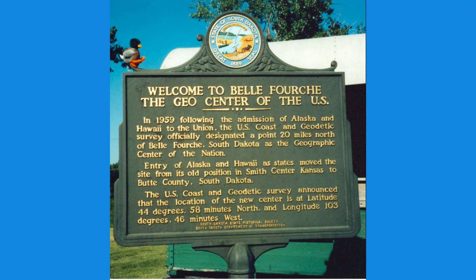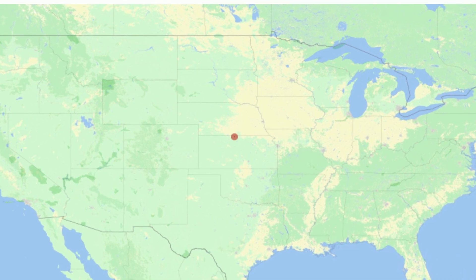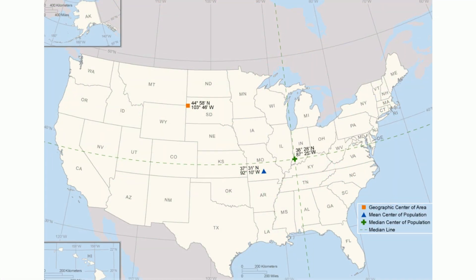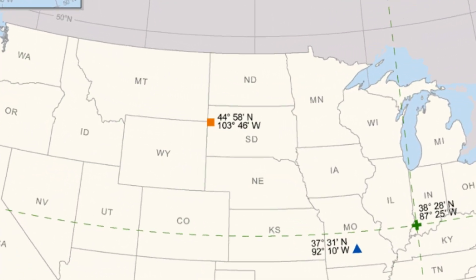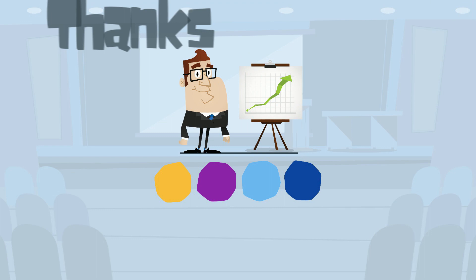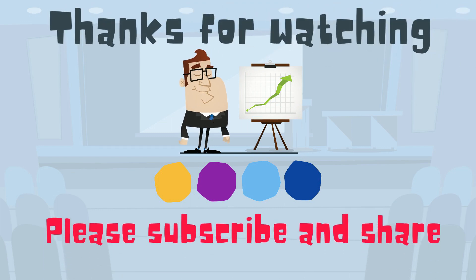So in summary, if you want the center of the 48 states that touch one another, travel to Smith Center near Lebanon, Kansas. If you want the center of all 50 states, including Alaska and Hawaii, travel to Belle Fourche.